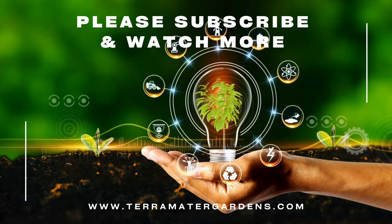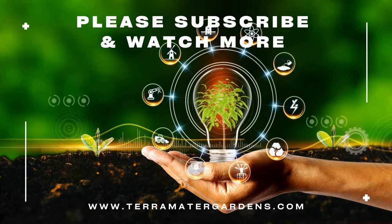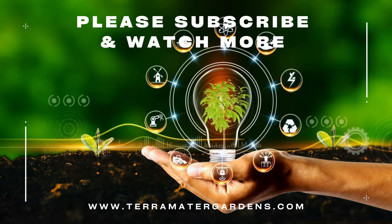Thanks for tuning in today. Don't forget to like, comment, and subscribe for more plant profiles. Until next time, happy gardening!